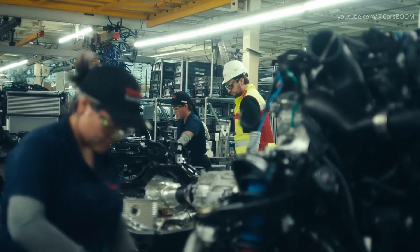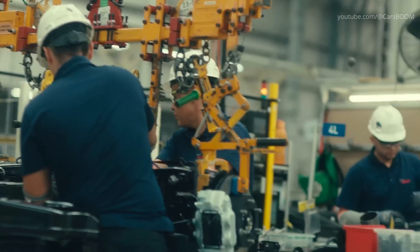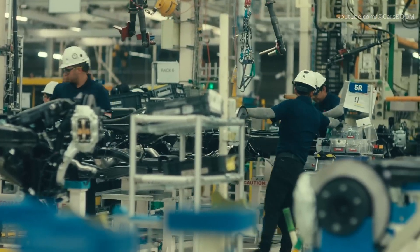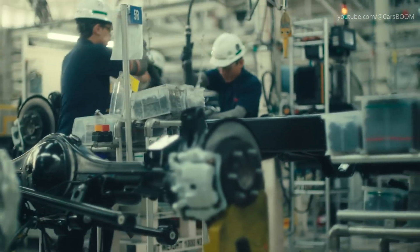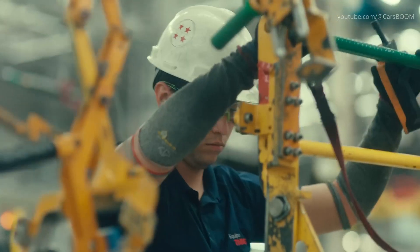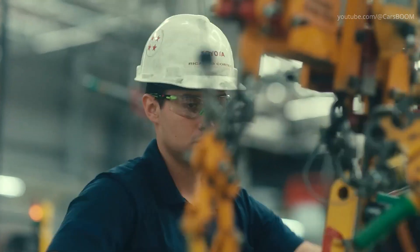Rear leaf springs give way to a new multi-link coil setup on most trims. Hybrid variants add firmer shock valving to offset the 98-kilogram nickel-metal hydride battery. Dana-supplied rear axles and American-made TRD dampers are married to the frame on a skillet, with each fastener digitally torqued and stored in the MES cloud for end-of-line traceability.